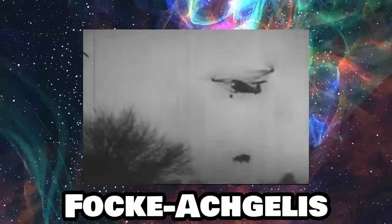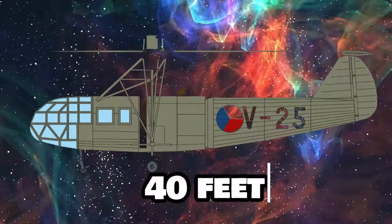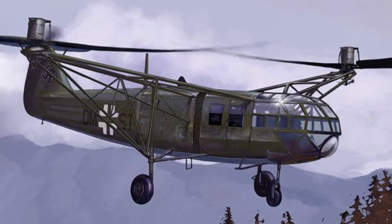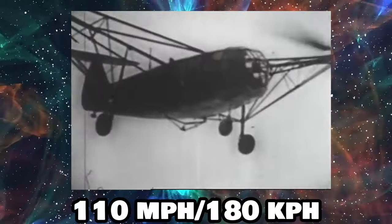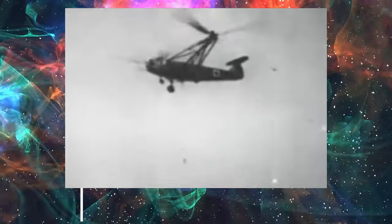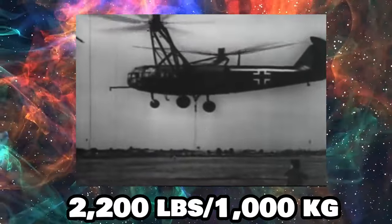Next, a brand new company introduced something called the Fa-223 Dragon in 1940, marking a significant achievement. It was quite impressive, measuring a whopping 40 feet in length, with two big three-bladed spinning rotors on top. What made the 223 stand out was its cabin — unlike open-air setups, this one had a fully enclosed space for its two crew members. It could reach a top speed of 110 miles per hour and altitudes up to 23,000 feet. The main job of the Dragon was to carry cargo, hauling things weighing up to 2,200 pounds.